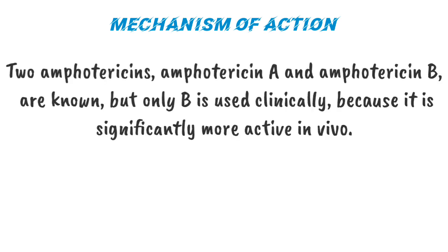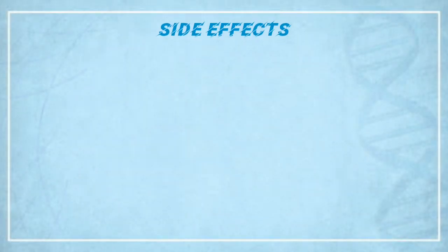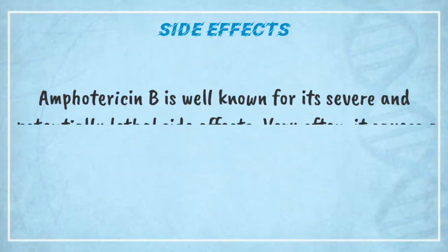Two Amphotericins — Amphotericin A and Amphotericin B — are known, but only B is used clinically because it is significantly more active in vivo. Amphotericin A is almost identical to Amphotericin B but has little antifungal activity.